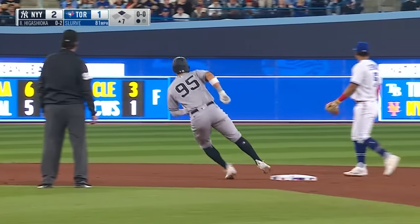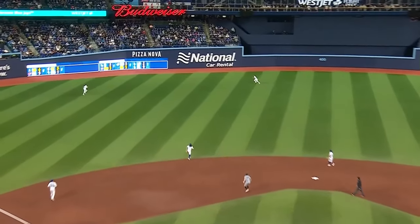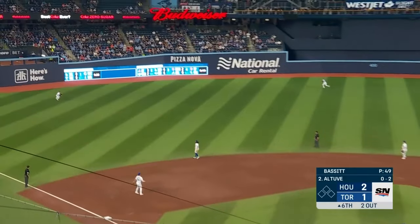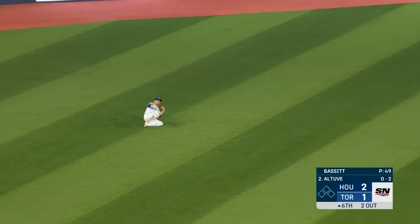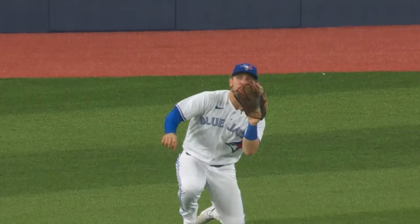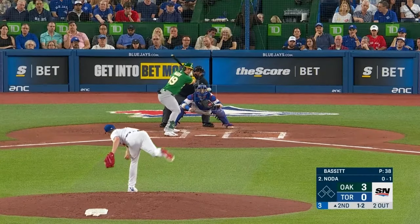Now Higashioka hits one well to left center, but Varsha is there to make a sliding catch. Varsha is basically a center fielder and he's made the adjustment in left field very effectively — boy, he got a good jump on this ball. Now two Bay lines one to left, charging is Varsha and he makes the catch. Good play by Varsha, and it's another very quick at-bat for Bassett — two up and two down.